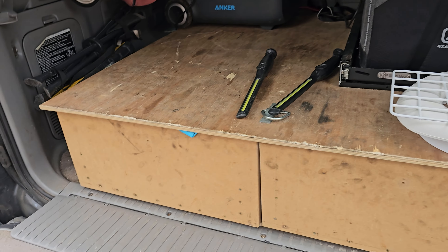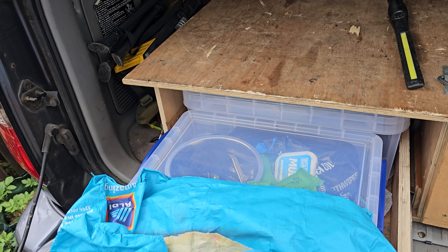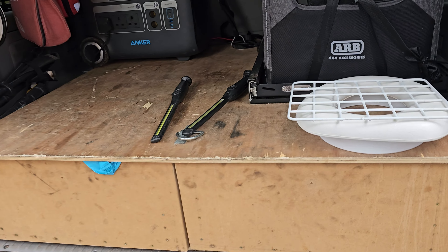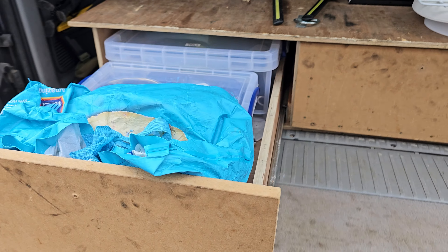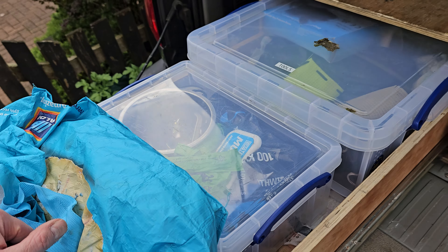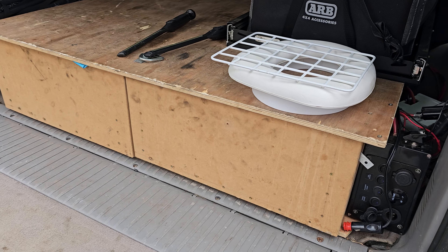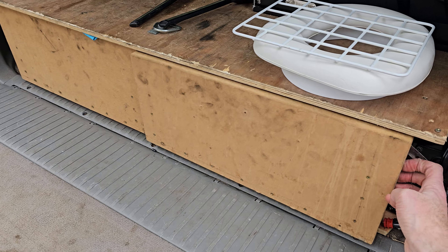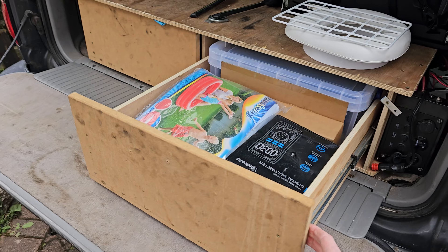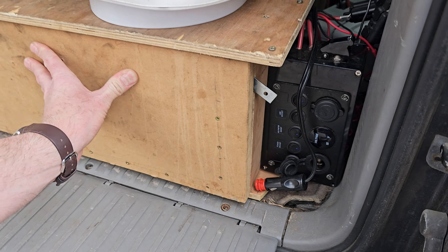I've got the drawers here. These are just homemade drawers on ball bearing slides that I got from Amazon. Not difficult to make, but getting the drawers to be absolutely square is essential because this one moves in and out quite easily. I just bought some boxes to help organise the stuff in there so it doesn't mix around too much. This drawer isn't perfectly square, so this one sticks a bit when you pull it out and when it comes back in. That's just because the drawer isn't perfectly square.